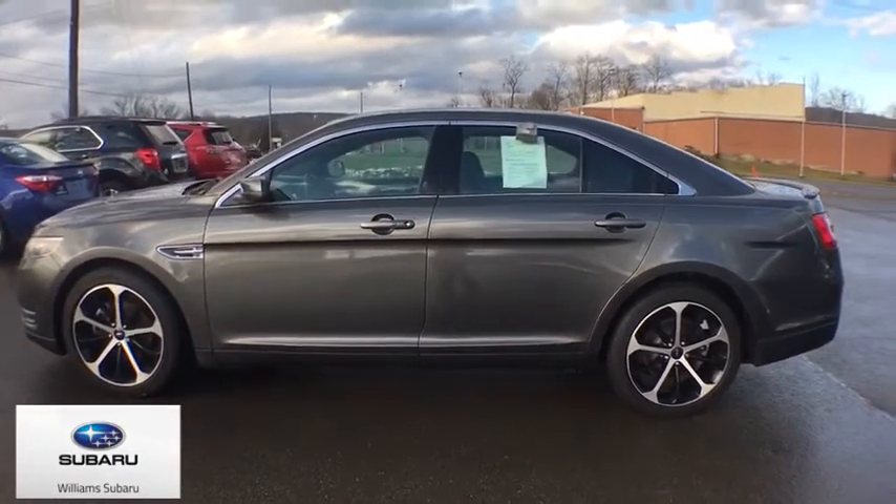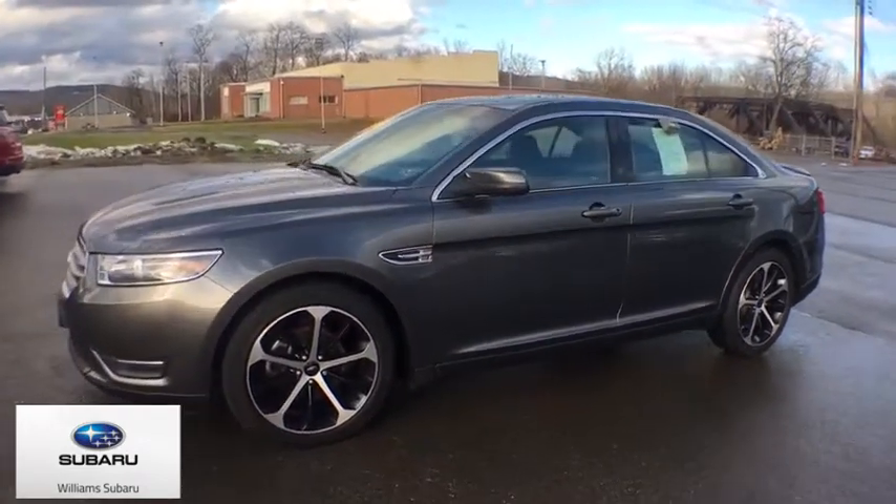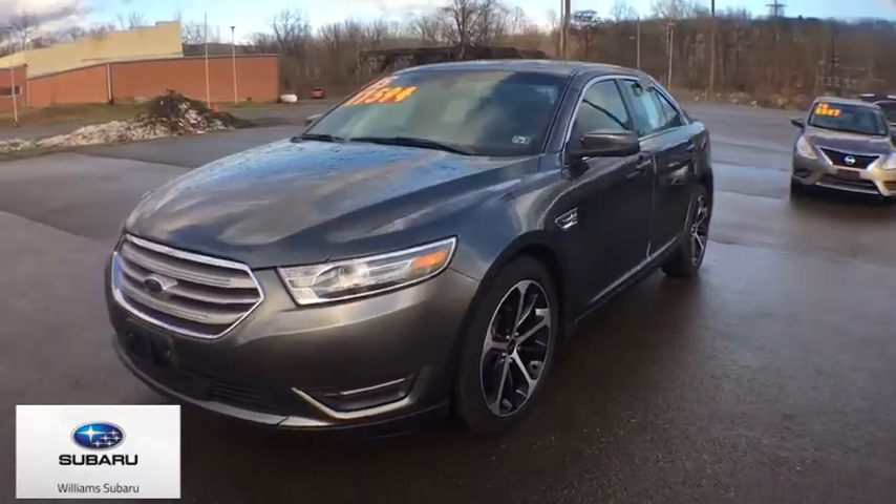Power windows, security system, electronic stability control, rear window defroster, tachometer, remote keyless entry, overhead console, brake assist, panic alarm.